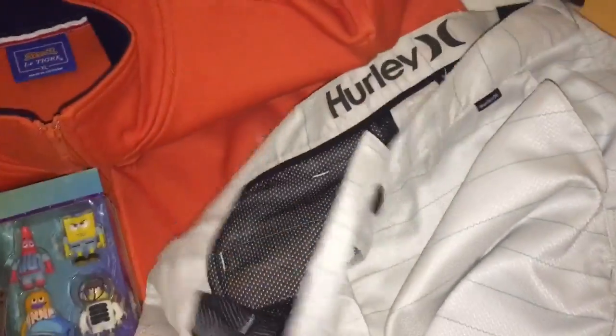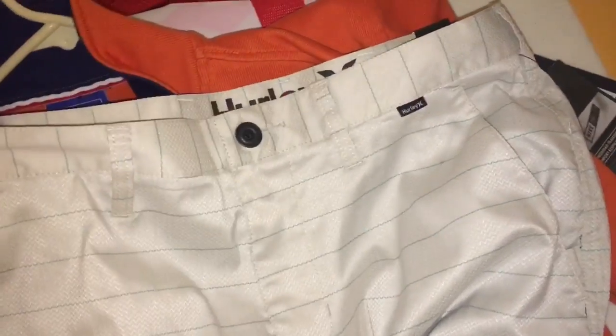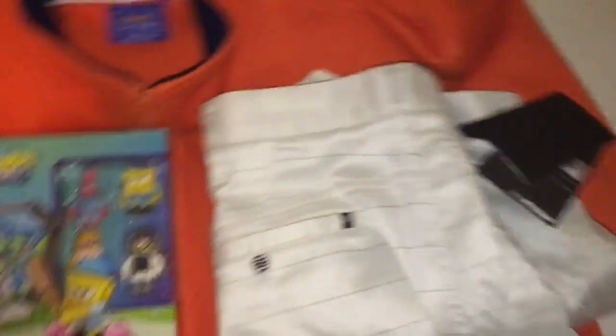And then a pair of Hurley Nike dry-fit shorts that I got at Gordmans. I paid five dollars for these and again I've been marking stuff down, so I got these down to $19.99 with free shipping. They're super light and going first class as well.